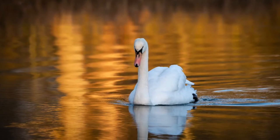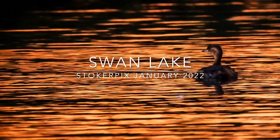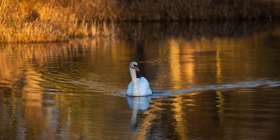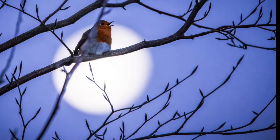A swan bathed in golden sunshine. This one has been named Brian by the owners of a private lake, and what a joy to see Brian sailing down the water.